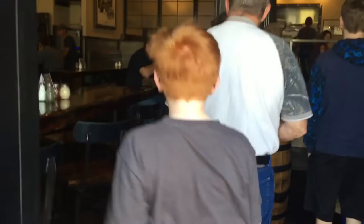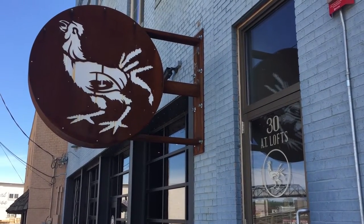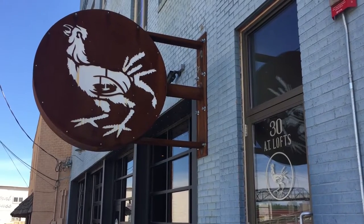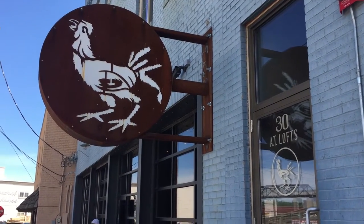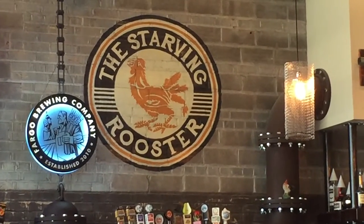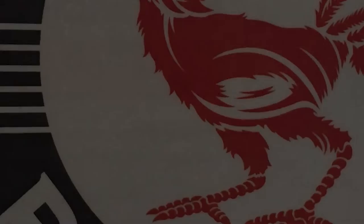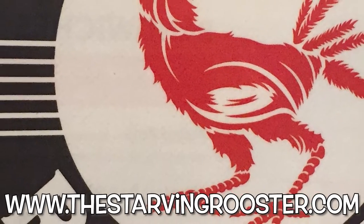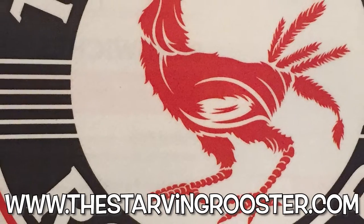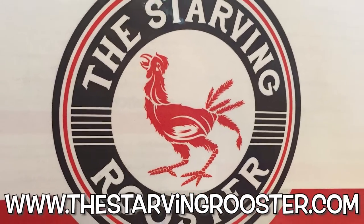The Starving Rooster, which has locations in both Minot and Bismarck, has a very unique history. The building, originally built in 1919 for the Altman and Taylor Tractor Company, was built on quality and pride. The Starving Rooster logo was used by the company because their thresher was so good it didn't leave a speck of grain behind. Thus, the roosters starved. Now as you'll see a little later, the starving rooster doesn't skimp on portions, but they do, as did their ancestor, take tremendous pride in their products.